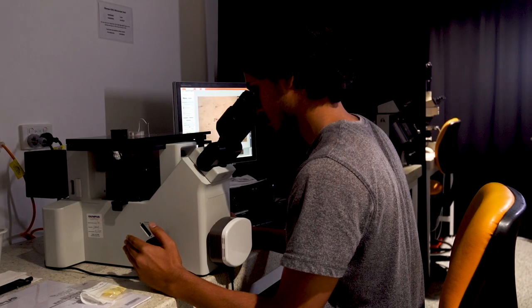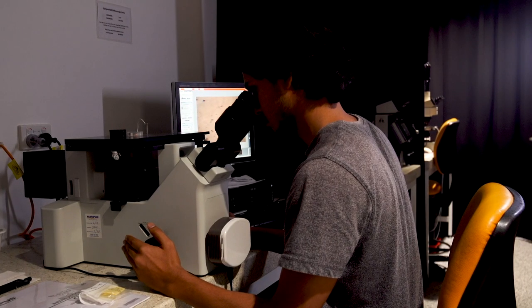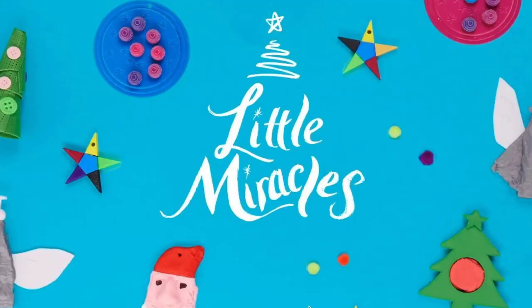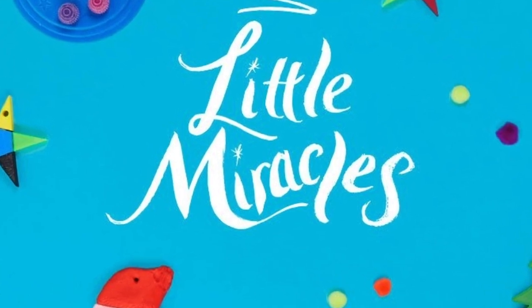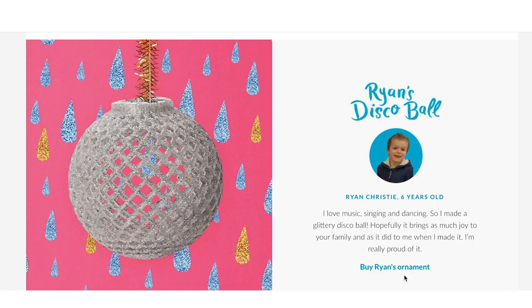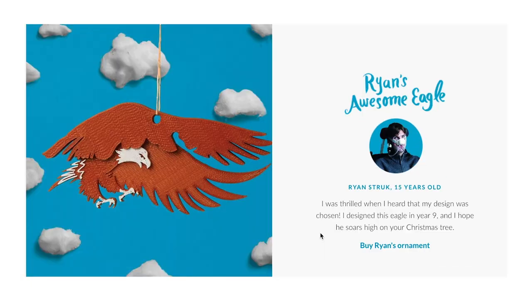We've published in Nature Communications, Acta Biomaterialia, and Biomaterials. Little Miracles is a project we did with Muscular Dystrophy Australia where we raise money for children that suffer from muscular dystrophy by making Christmas ornaments using 3D printing.